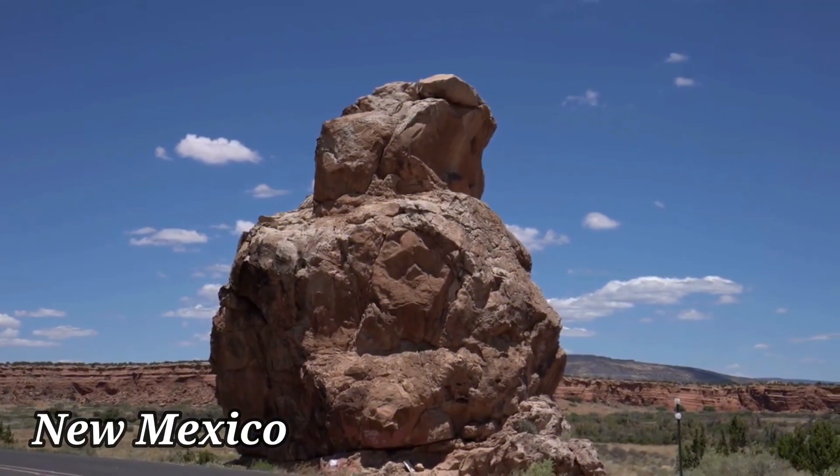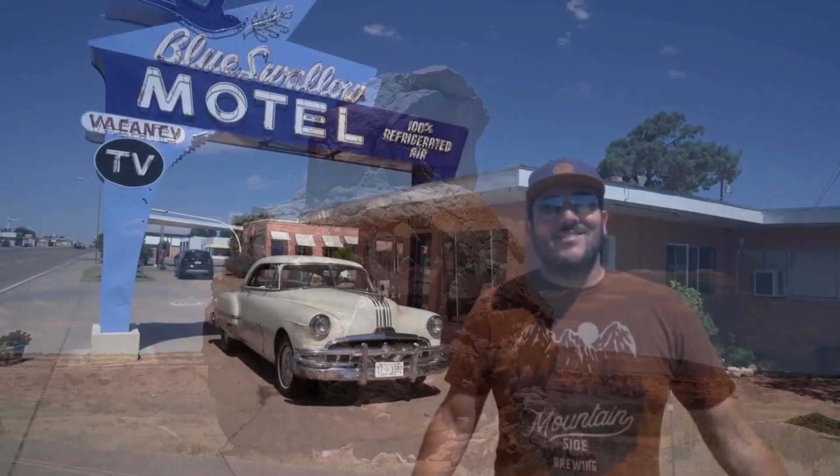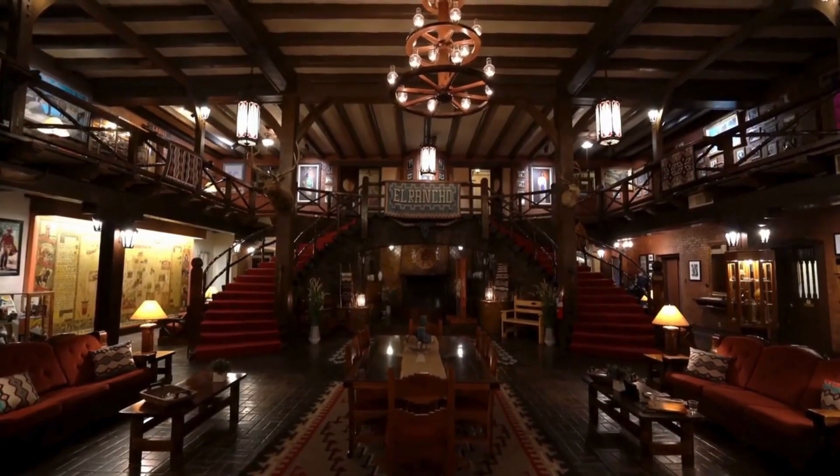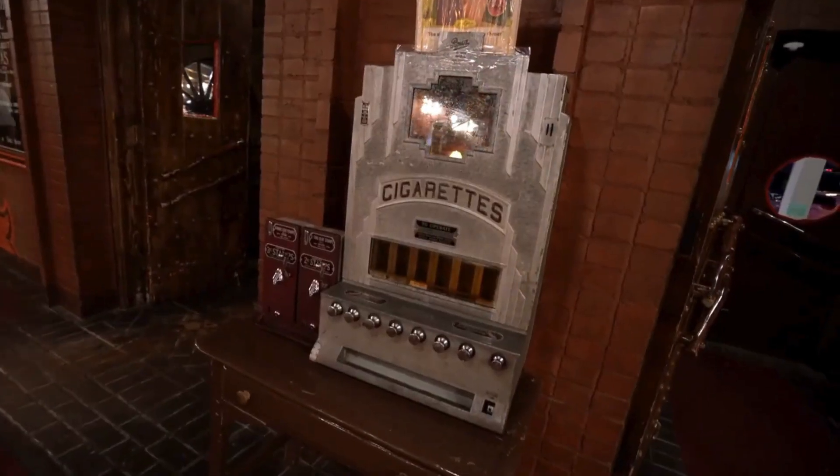Next, we have New Mexico. Step into the past at the Tucumcari Blue Swallow Motel and Diner, a truly iconic motel and diner combo. Indulge in a classic breakfast or sink your teeth into a juicy burger while enjoying the nostalgic vibes of the red vinyl booths.